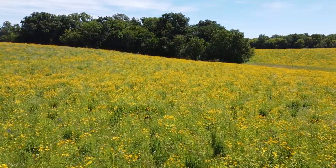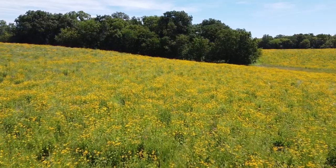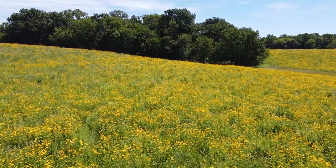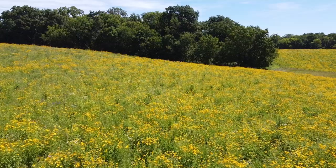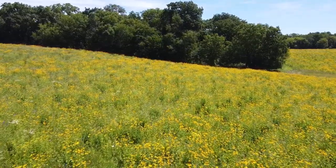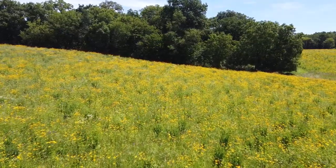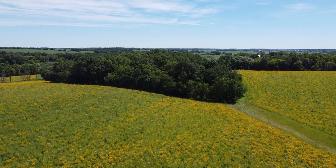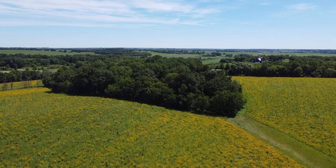Let's put the drone in the air to get a bird's eye view. If we climb higher, we can get a good view of the 10-acre woods of the prairie and the countryside to the east.